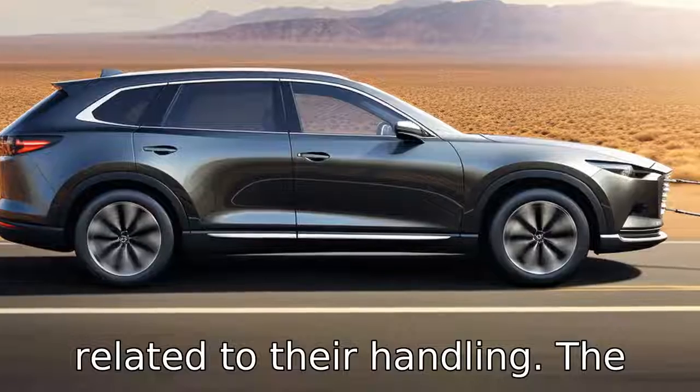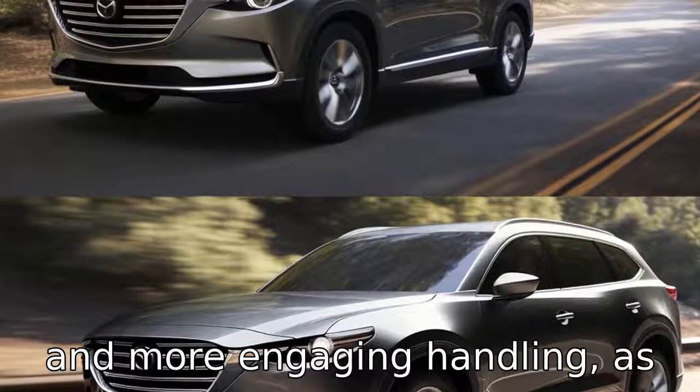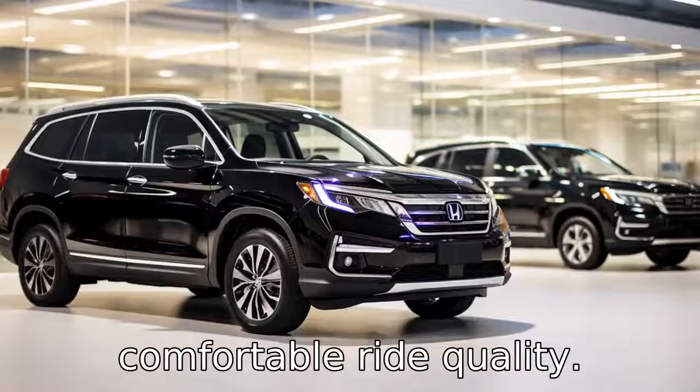Difference three is related to their handling. The Mazda CX-9 offers sportier and more engaging handling as compared to the Honda Pilot, which has a softer but comfortable ride quality.